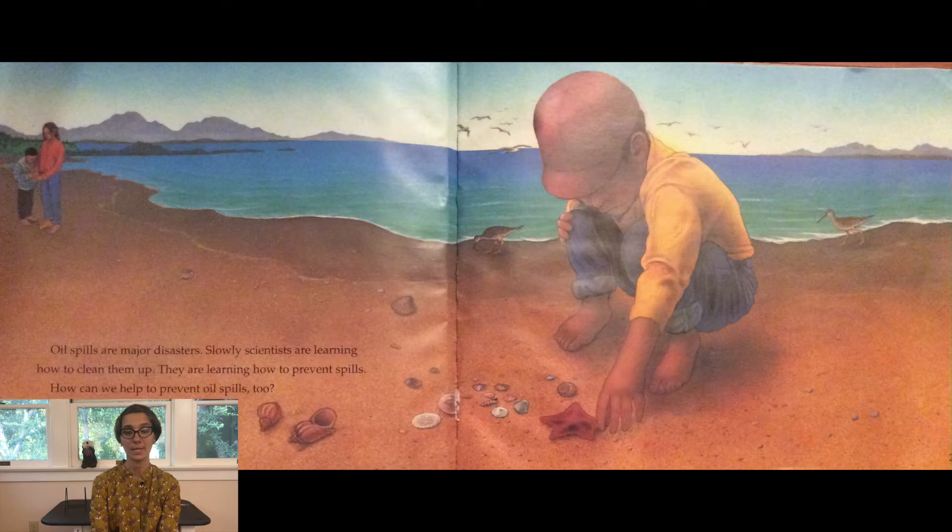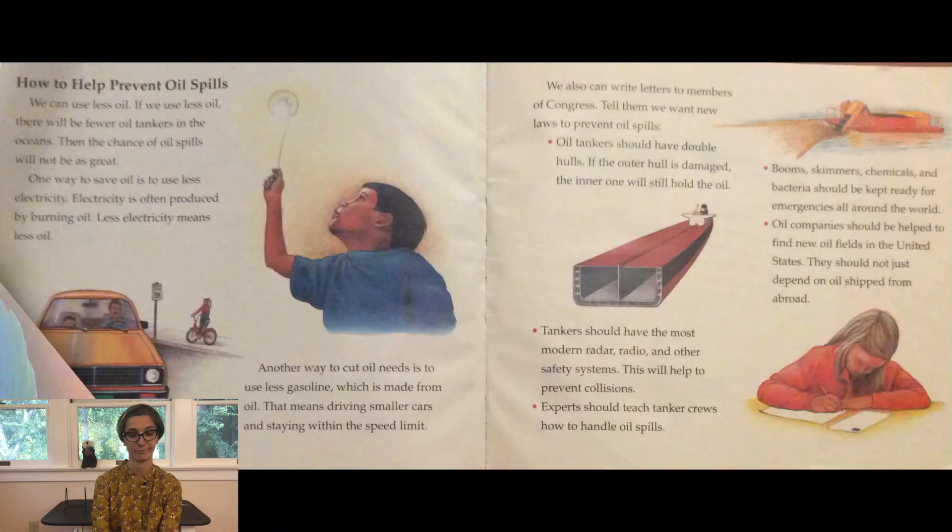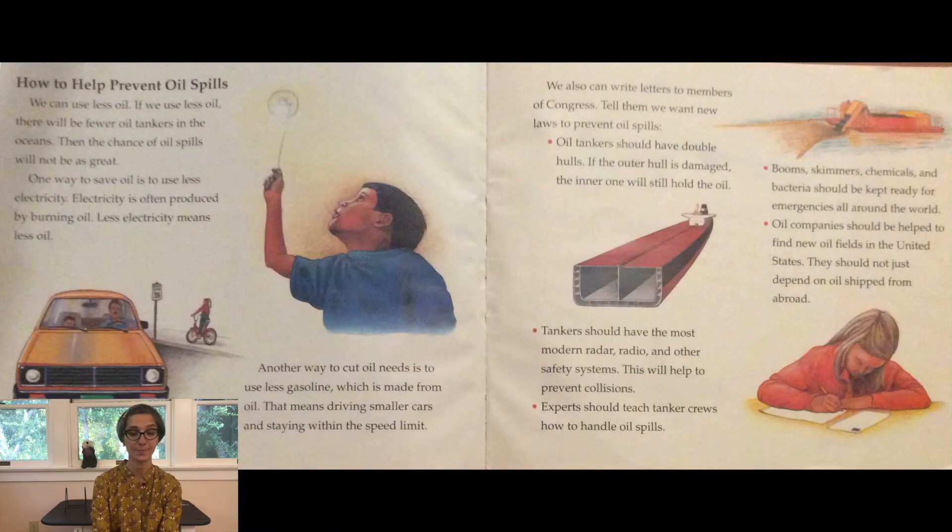Oil spills are major disasters. Slowly, scientists are learning how to clean them up and how to prevent spills. How can we help prevent oil spills too? We can use less oil. If we use less oil, there will be fewer oil tankers in the oceans, and then the chance of oil spills will not be as great.